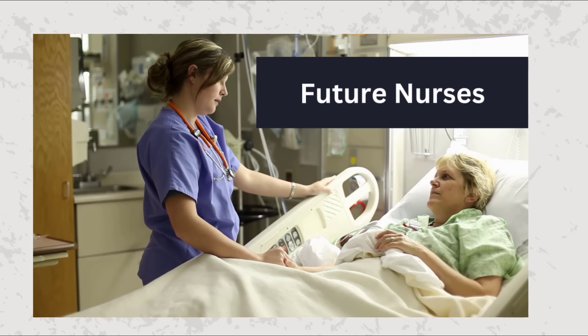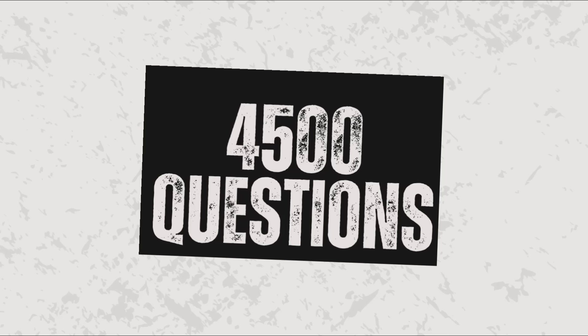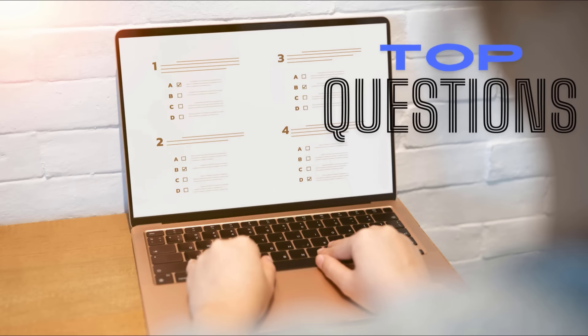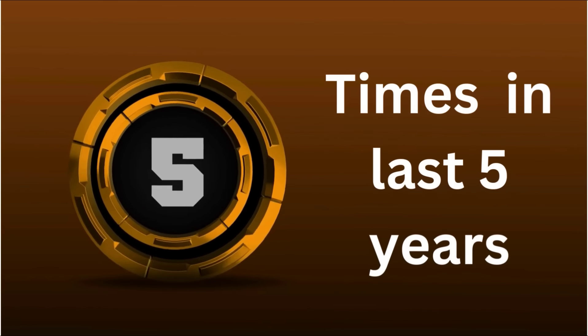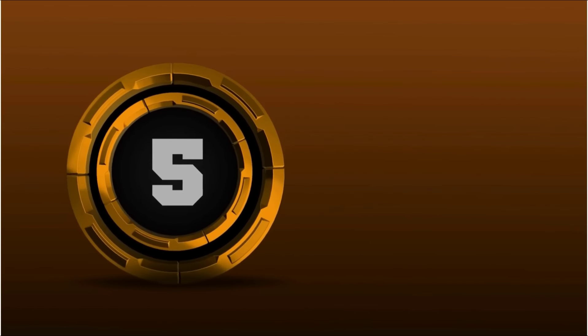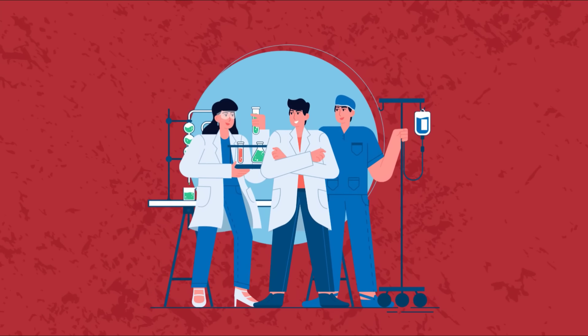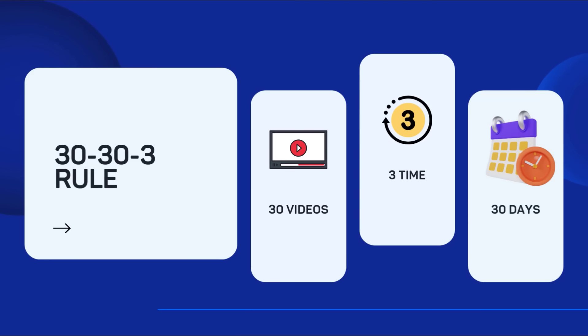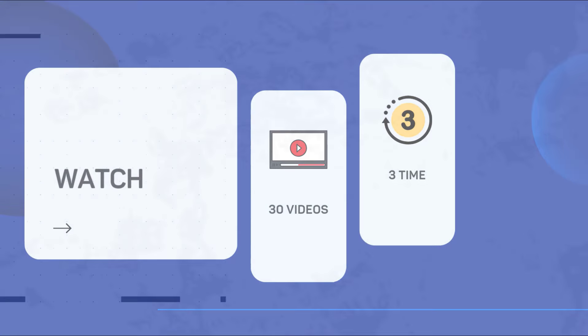Hey future RNs, welcome to our 4,500 NCLEX question series. Today we're covering the board's top questions, repeated over five times in five years, shared by students who passed NCLEX and are now RNs. Stick around for the 3033 rule: watch 30 videos three times and you'll pass NCLEX in 30 days. Let's start today's test.